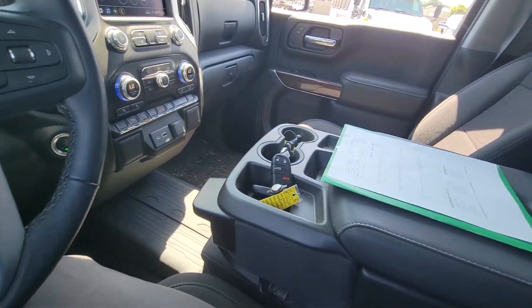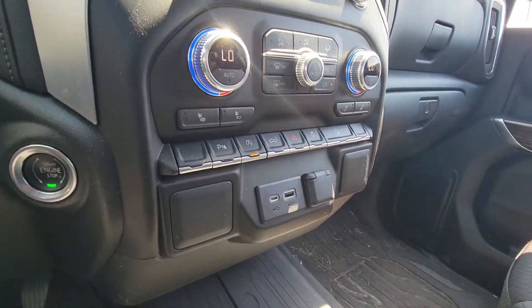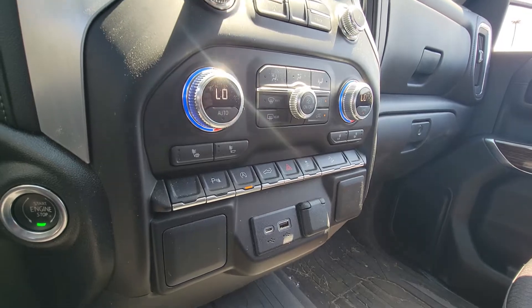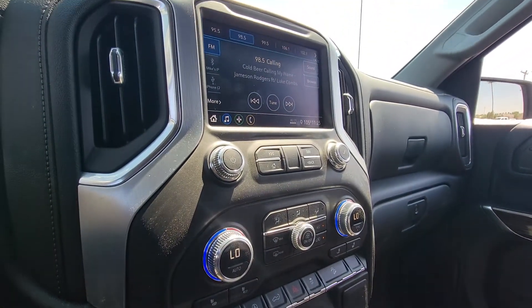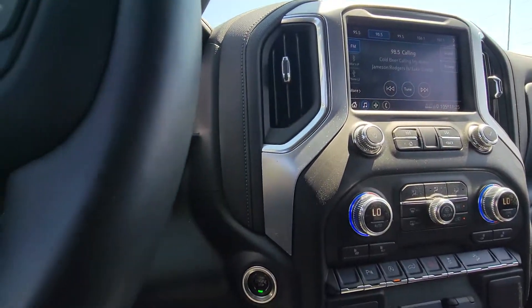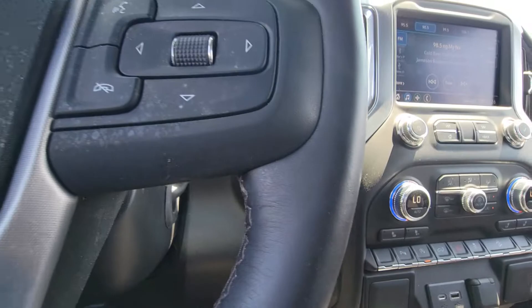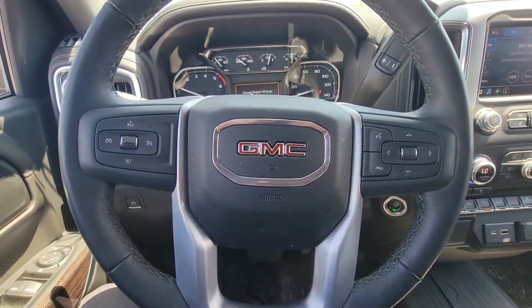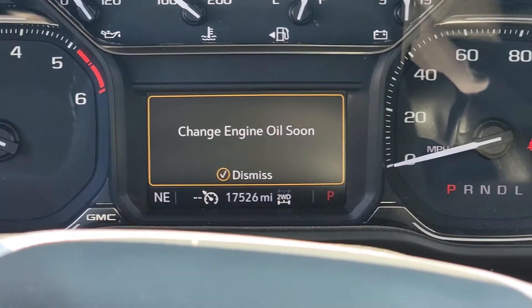A little jump seat, push to start. Miles on here.